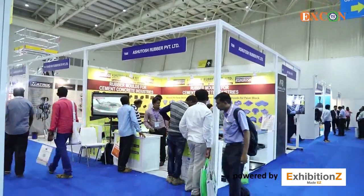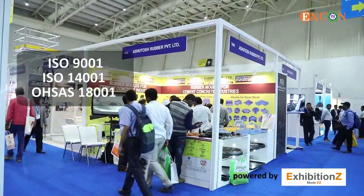Hello everyone, I am Ashutosh Kothari, Director of Ashutosh Rubber Private Limited. We are ISO certified: ISO 9001, ISO 14001, and OSHA 18001.